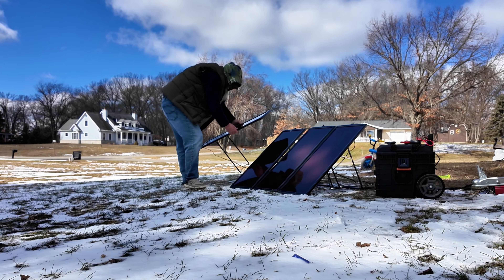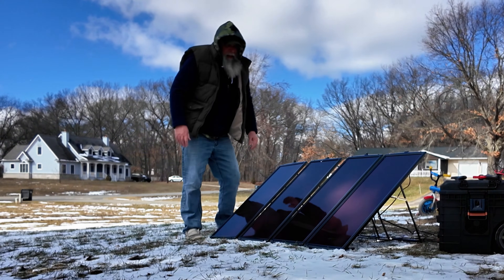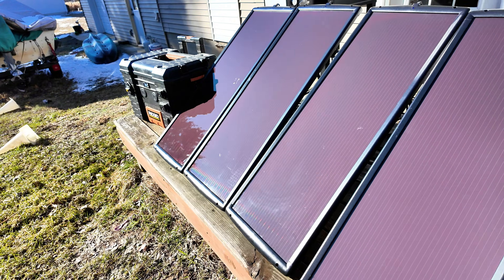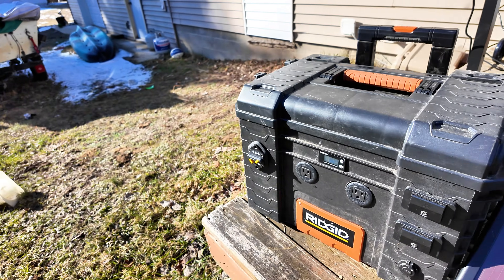And so, the journey concludes. The panels stand in formation. The hydra subdued. The power captured. A humble system, yet a mighty achievement. Will this system power an empire? No. But will it charge a phone, a fan, and a few lights? Absolutely.